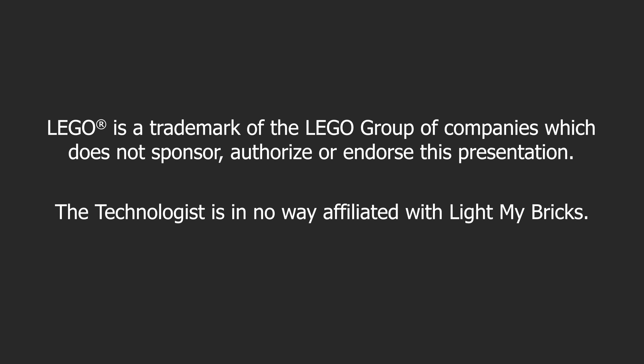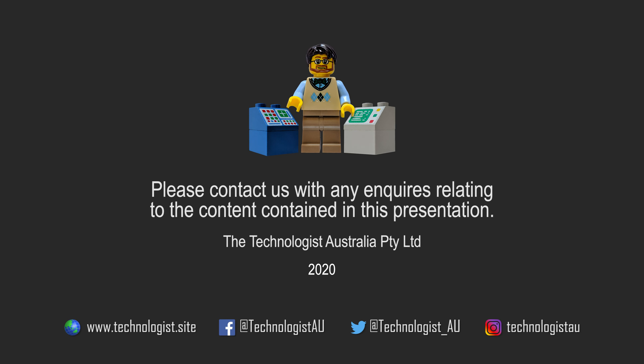The Technologist is in no way affiliated with Light My Bricks. Please contact us with any inquiries relating to the content contained in this presentation. You can find us on the web, Facebook, Twitter, and Instagram.